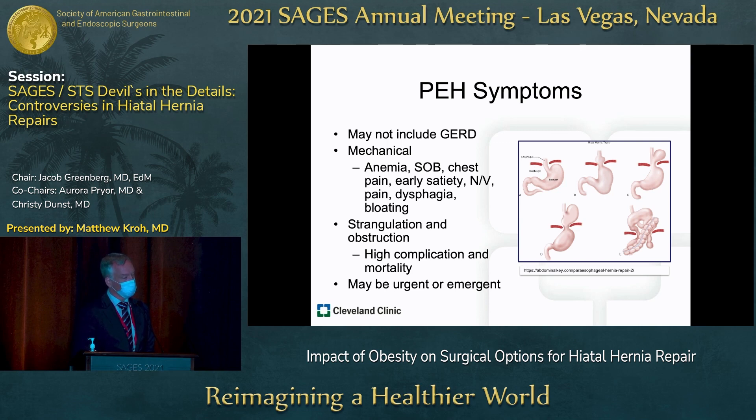Mechanical presentations include anemia from Cameron's lesions, shortness of breath if the stomach is herniated into the left chest, chest pain, nausea, vomiting, and dysphagia. And of course, we're trying to prevent strangulation and obstruction because these have high morbidity and mortality.